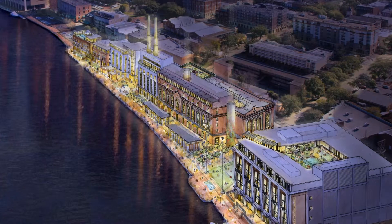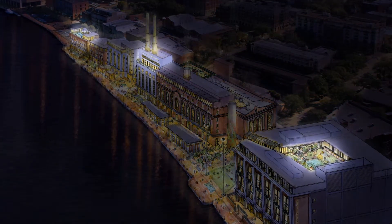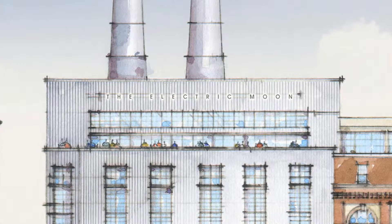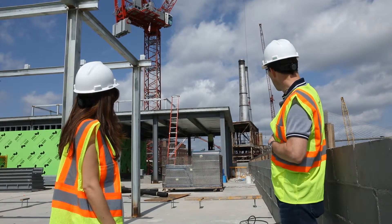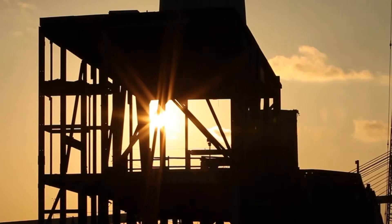Here at Plant Riverside, as part of our entertainment, we will have three rooftop lounges. The big one will be the Electric Moon that will be on top of the historic Plant Riverside building. The Electric Moon that you see in the background here underneath the big smokestacks — that'll be a very energetic kind of space, a real industrial raw feel.